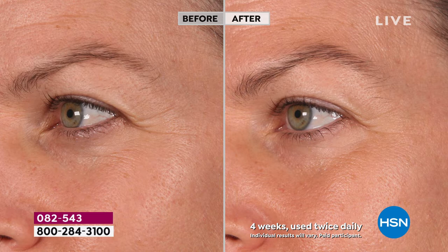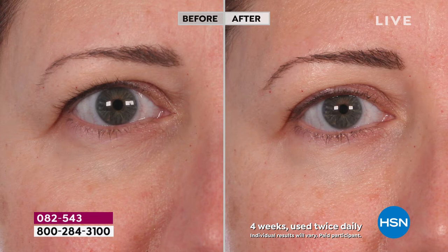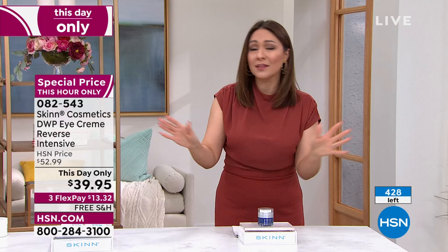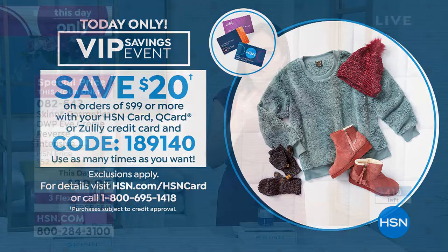The eyes are just a different thing altogether — the way the skin around your eyes acts, looks, and ages. Look at the before and after — that's from laughing and expressions; it's just life. We have already sold out of one this-day-only opportunity. This will be the next one to go. I only have a few hundred left on auto ship. If you're adding things to your cart and you hit $99, put in the code 189140 to get $20 off — valid for the next 30 minutes only for HSN, Zulily, or Q cardholders.